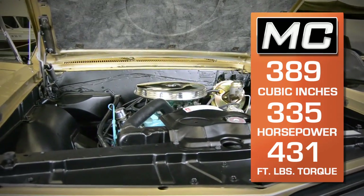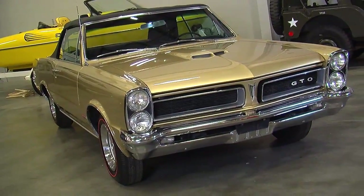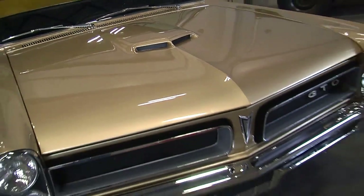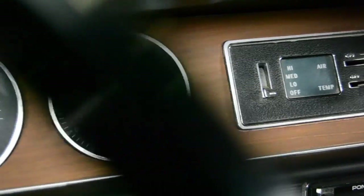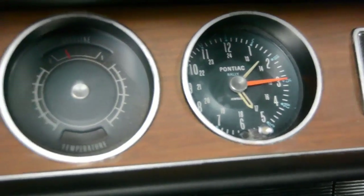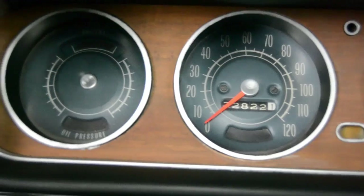They made over 11,065 GTO convertibles, but it's unknown exactly how many were produced in this Tiger Gold color. It was a special order color, sometimes called Hurst Gold, but known in Pontiac literature as Tiger Gold. They estimate around 500 were produced, with about 100 being convertibles, making our car a pretty rare find. This one sports full Pontiac Historic Services documentation proving it came in this color from the factory, with its numbers-matching YS-code 389 single four-barrel engine and two-speed transmission.